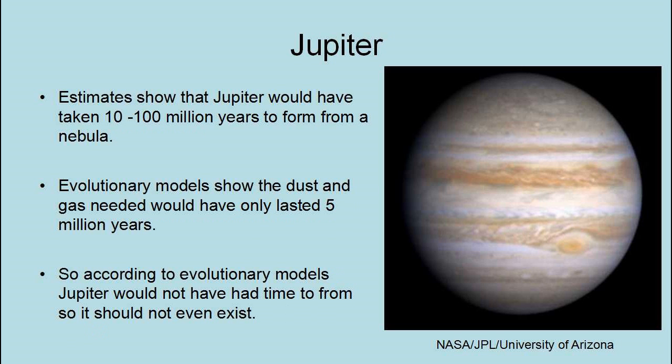Estimates show that Jupiter would have taken 10 to 100 million years to form from a nebula. However, evolutionary models show the dust and gas needed would have lasted only 5 million years. So according to evolutionary models, Jupiter would not have had time to form — it should not even exist.